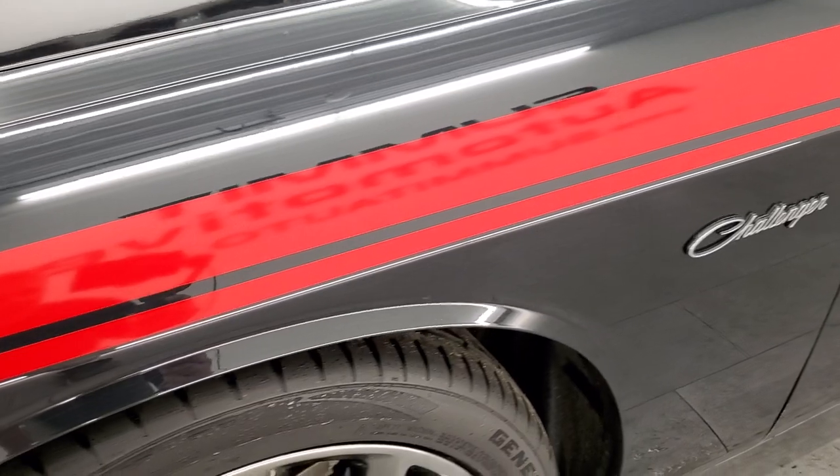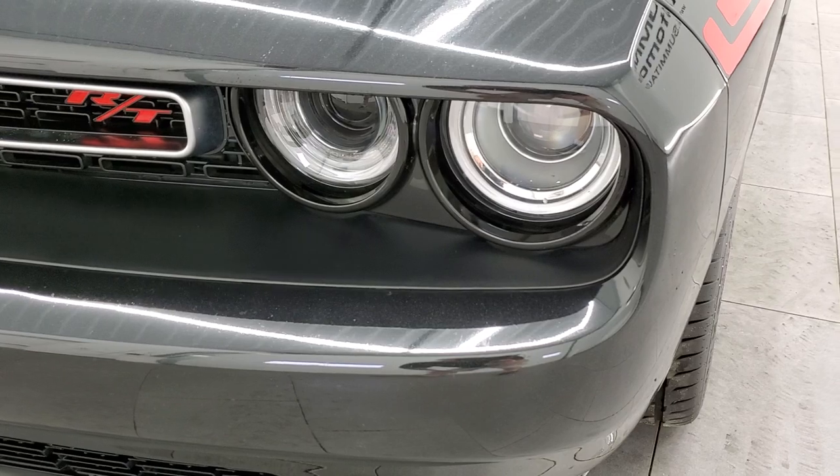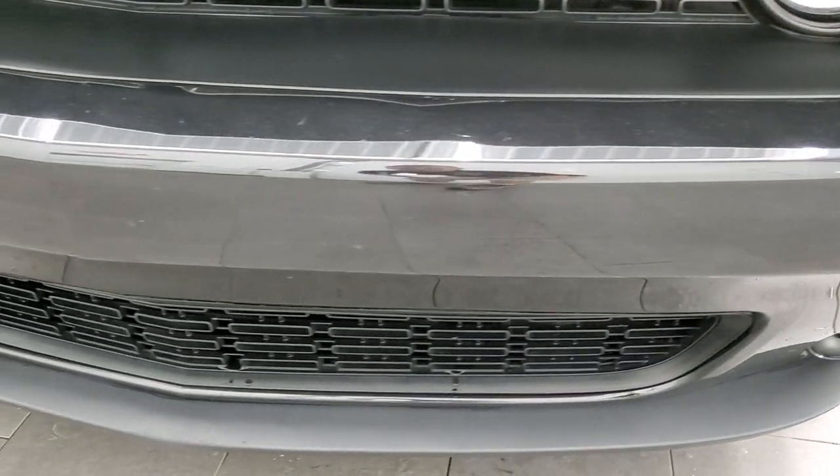Front fenders are in pretty nice shape — I didn't see any major dents or dings on that front fender. It has HID headlamps, LED running lights, projector lamp headlamps, and the front bumper is in pretty nice shape.